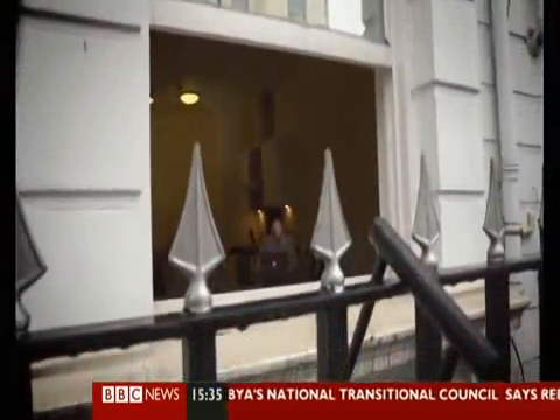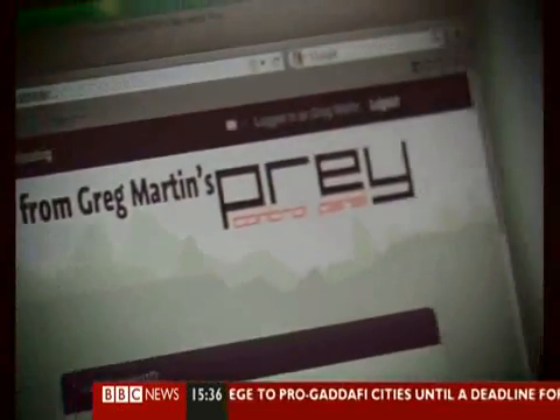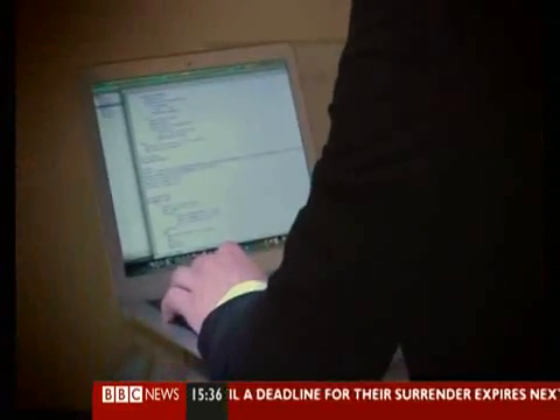A few of these tech tracking tools are completely free. Greg Martin is an IT security consultant who can count the FBI amongst his former clients. He had an opportunity to put some open source software called Prey through its paces when, during the recent riots in London, Greg's laptop was stolen.